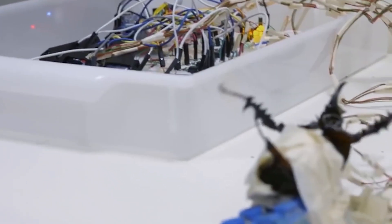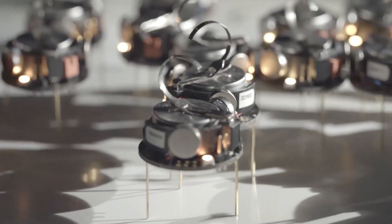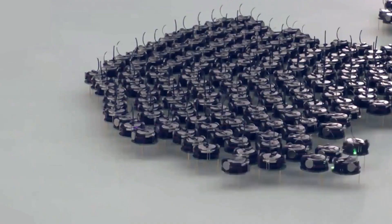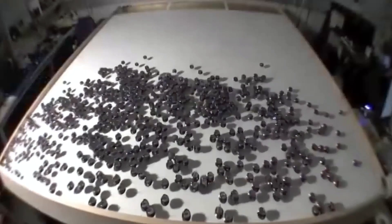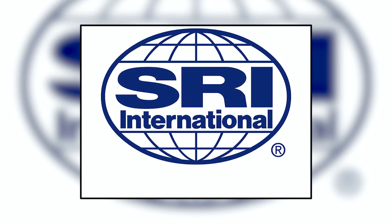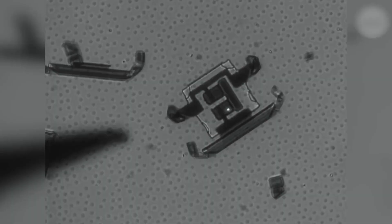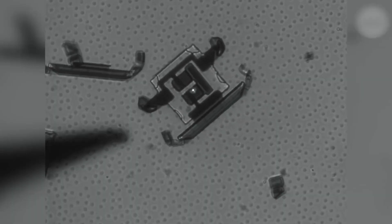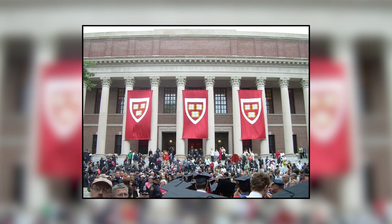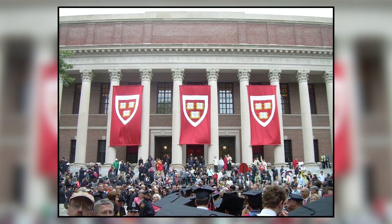Micro-bots now have substantially better communication capabilities thanks to improvements in wireless networking, particularly Wi-Fi, and are therefore better able to work together to complete more difficult tasks. Micro-bot production at SRI International for DARPA's Microfactory for Macro Products programme, which can manufacture light, strong structures, and a robot at Harvard University are only a couple of the recent research that have concentrated on this topic.